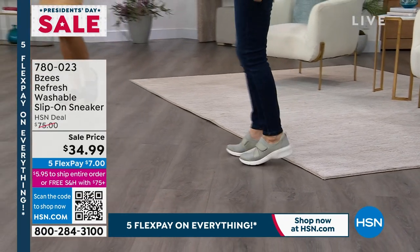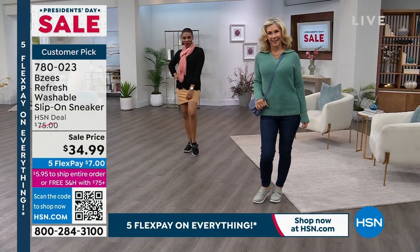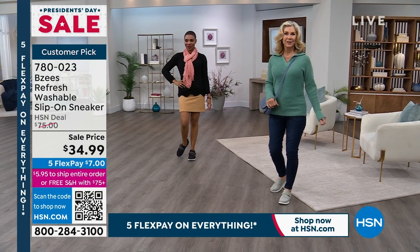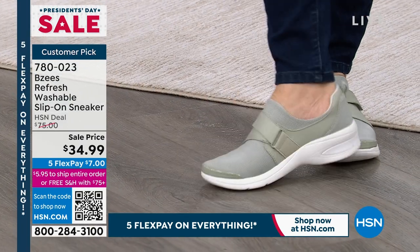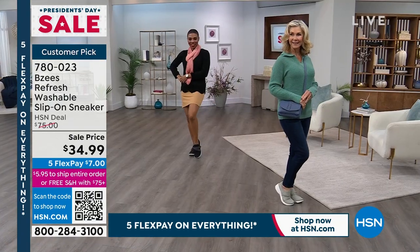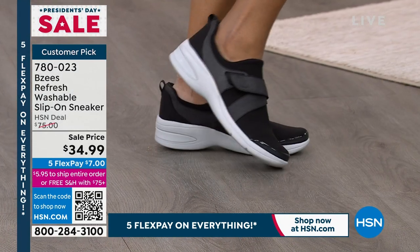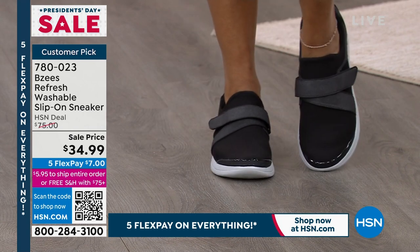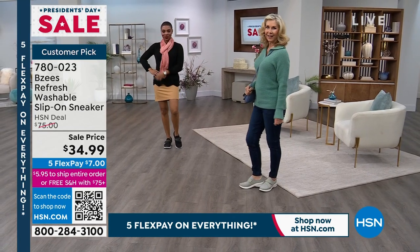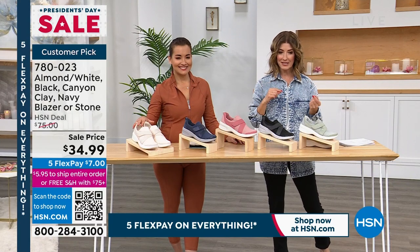We have three sneakers in the show for under $35 — it is a sneaker extravaganza. These are not usually $34.99. This is a $75 shoe at our HSN deal price — now more than 50% off. It is called the Refresh, the washable slip-on sneaker. It is sporty, chic, and sleek. It really follows the shape of your foot and is all one monochromatic color. We have both medium and wide widths, and sizes 6 through 11.